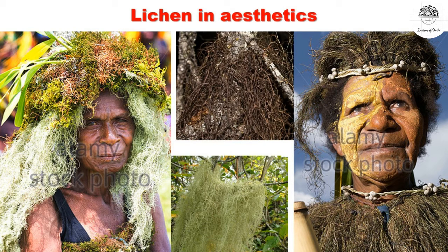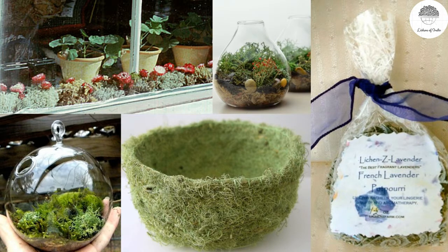Bryoria, another fruticose lichen that looks brown in color, is also worn on the neck or head. Some lichens like Cladonia have beautiful red apothecia and are good for putting in gardens on hedges, giving a different look. Sometimes lichens are decorated inside glass vessels to make show items. Lichens are also used in potpourri packets as a room freshener, and are even used for making different artifacts like cups.